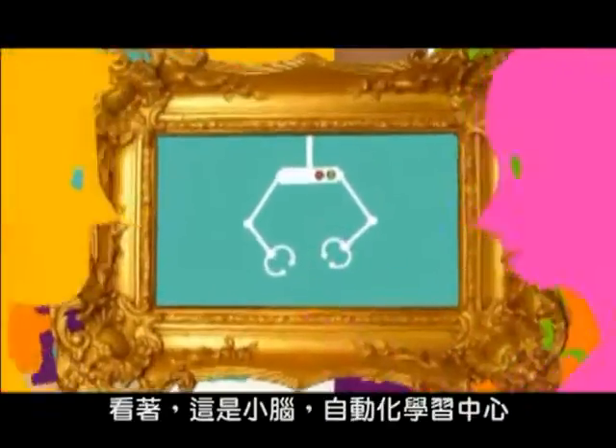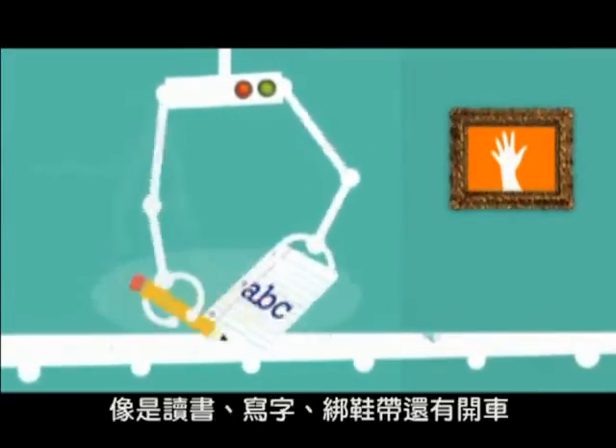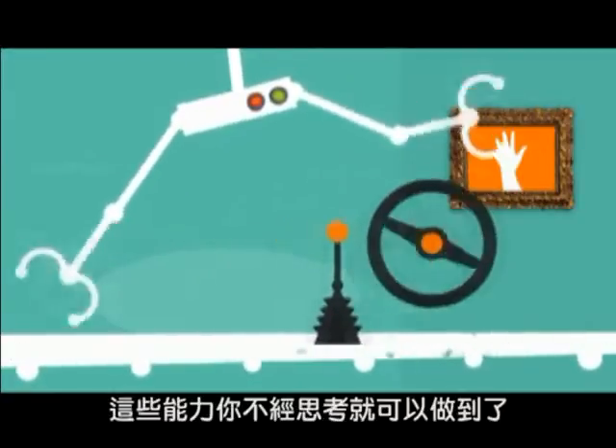But how? This is the cerebellum, the brain's skills centre. It speeds up the process of learning new skills, like reading and writing, tying a shoelace, driving a car. Yes, it's stuff you do without thinking.